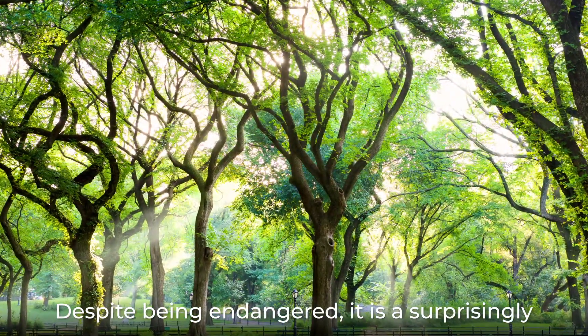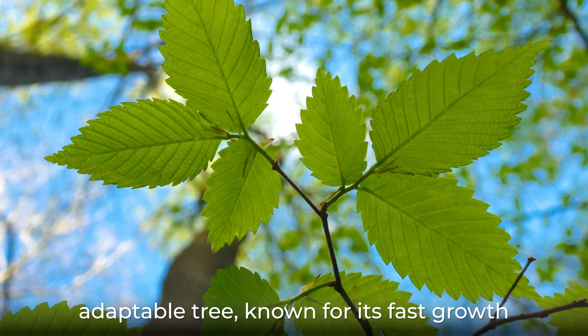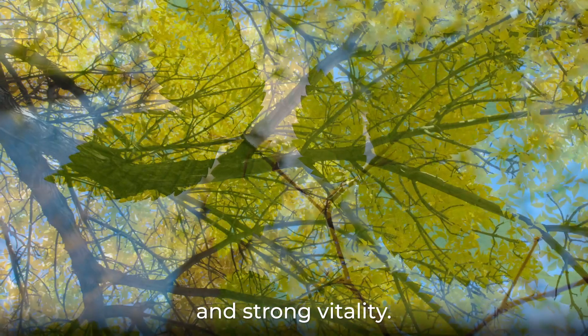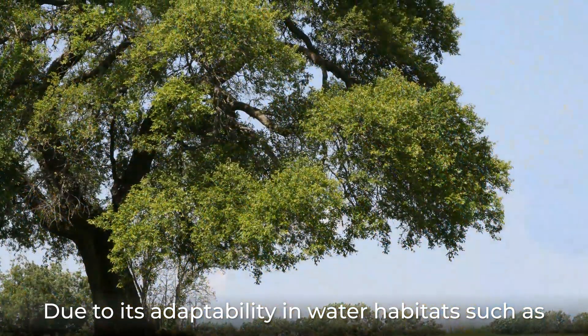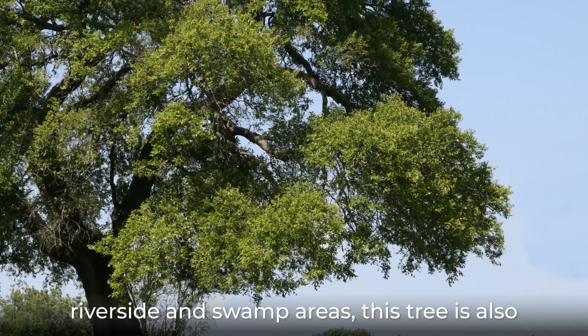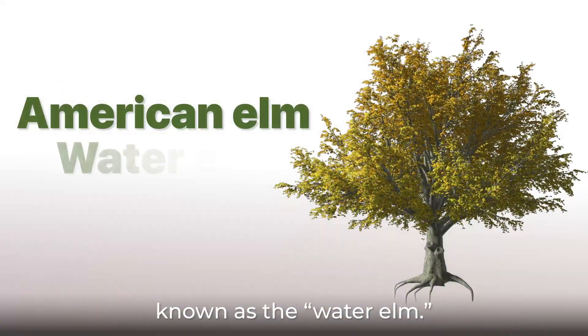Despite being endangered, it is a surprisingly adaptable tree, known for its fast growth and strong vitality. Due to its adaptability in water habitats such as riverside and swamp areas, this tree is also known as the water elm.